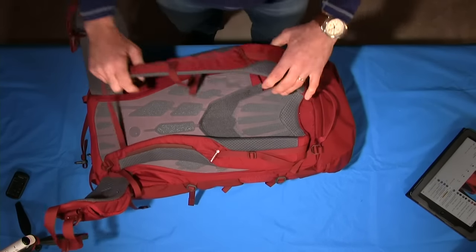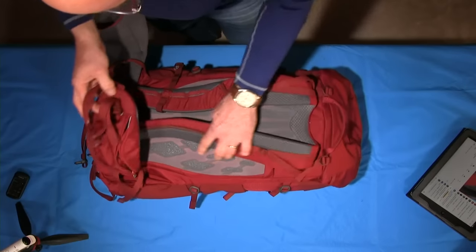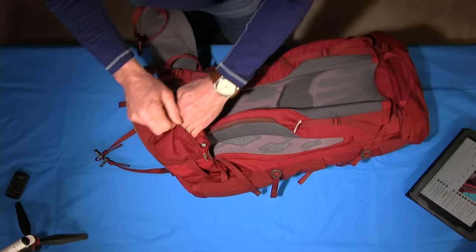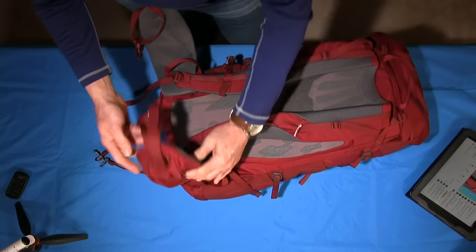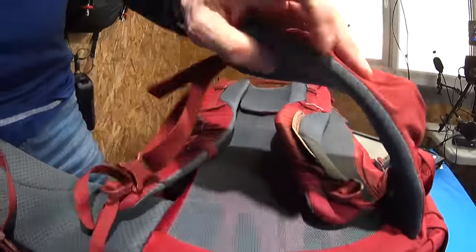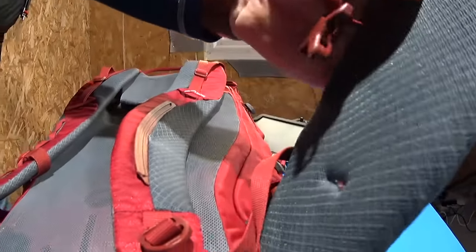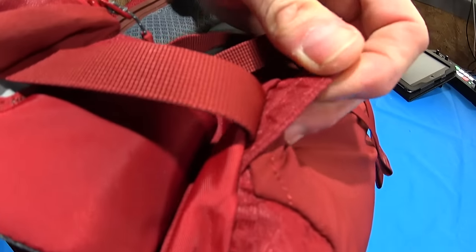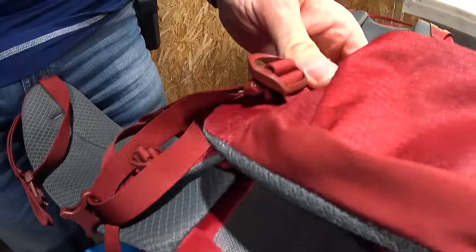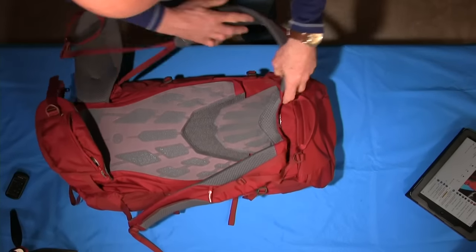This is a unisex pack, so the adjustment is required for the female form as much as for the guys. On the hip belt itself there's a reasonable pocket that'll take a decent camera, with a little bit of stretch on the bottom material. The hip belt has a reasonable, stiff padding — just right for a 45-litre pack. One of the Montane features is that the hip belt runs all the way through the belt and attaches down at the base of the pack, drawing it nicely against your hips where you need to carry the weight.